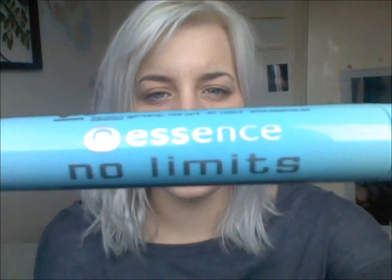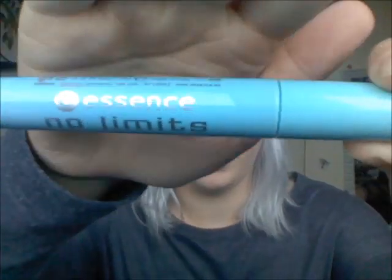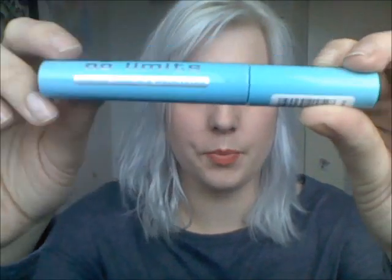The next thing is Batiste dry shampoo — I go through about one of these a month, I absolutely adore it. It's probably always going to be in my favorites. Really good if you can't wash your hair; just spray it in and it gives a freshened-up look. Also in my favorites is the Essence No Limits waterproof mascara. I love it because I suffer from hay fever, so a waterproof mascara is essential.